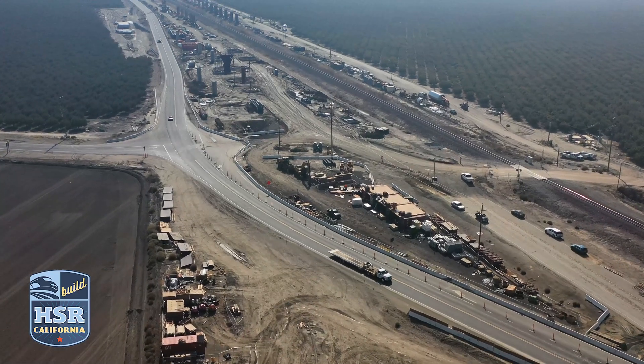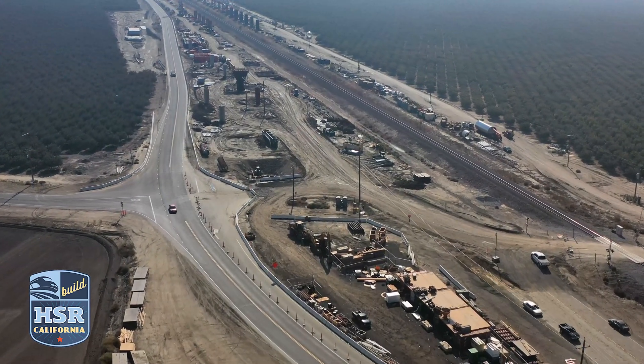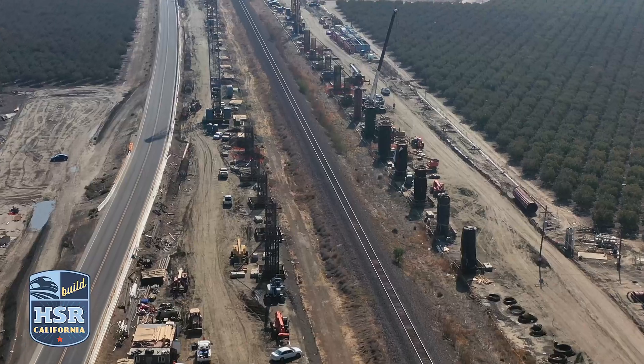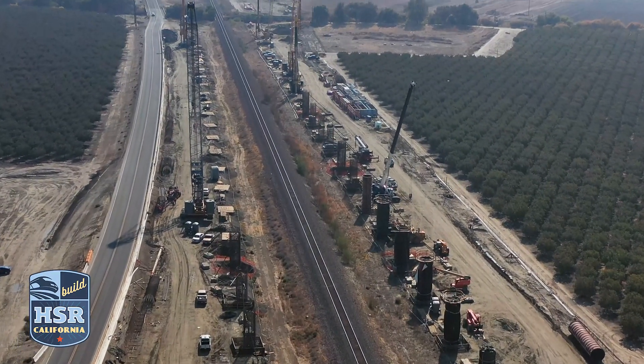The Tule River Viaduct crosses both the BNSF freight lines and State Route 43. There, crews continue to excavate the bents by drilling cast-and-drilled holes for the foundation of the structure. Seventy-five columns will make up this more than 3,500-foot-long structure.